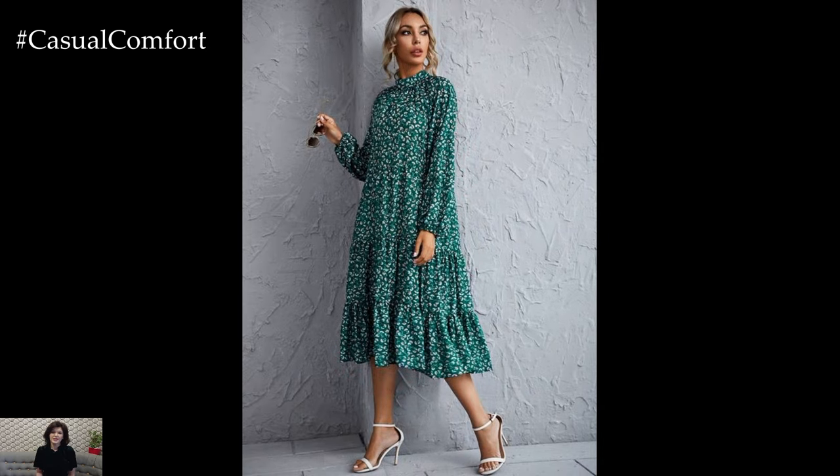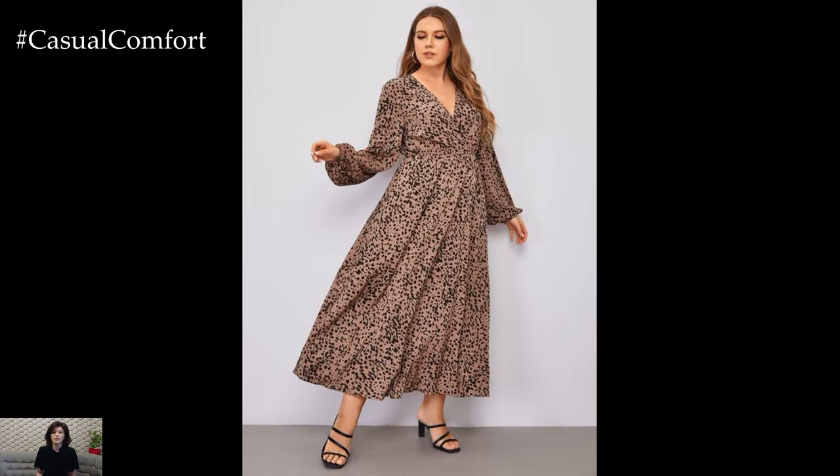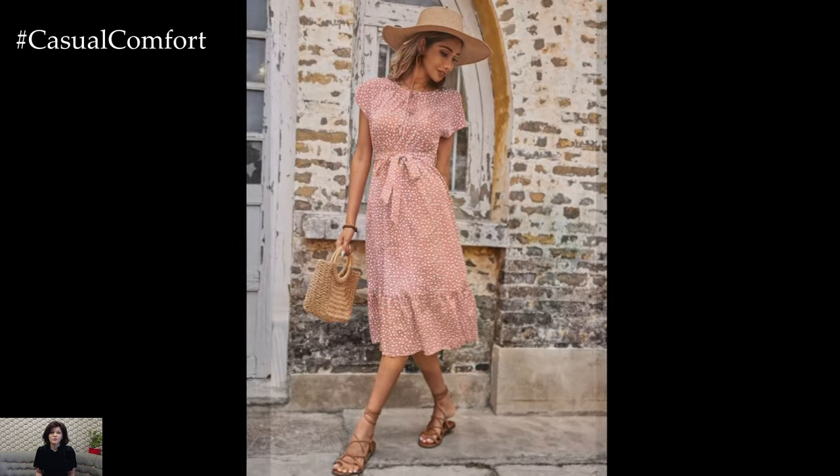Spring dresses also embrace a variety of silhouettes, catering to every style and preference. Whether you prefer the classic elegance of a tailored shift dress or the bohemian charm of a flowy peasant dress, there's a spring dress to suit every mood and occasion.